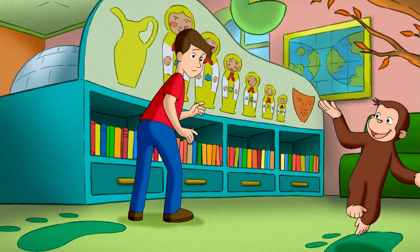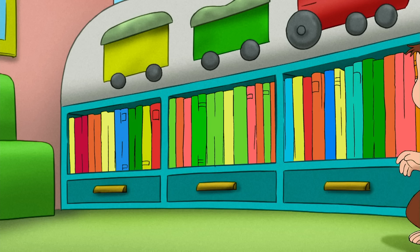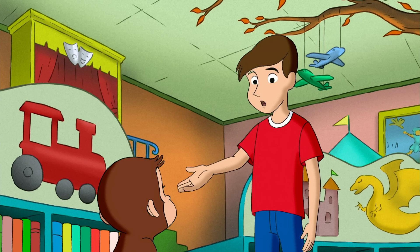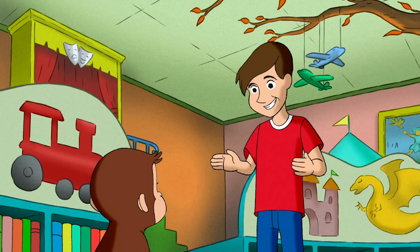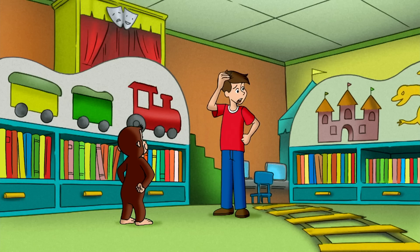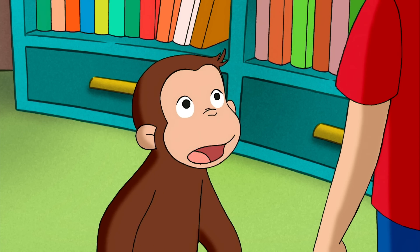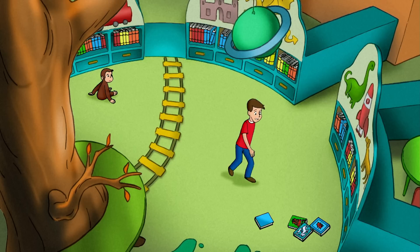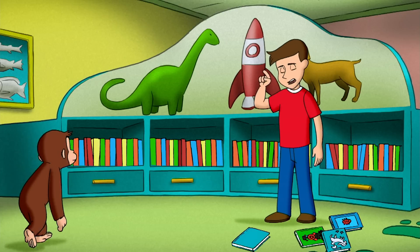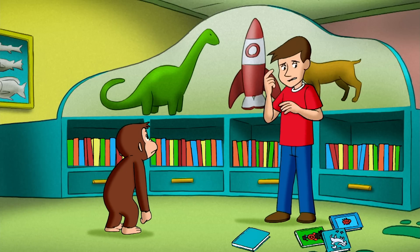George tried to explain to Steve how he had organized all the books. Did you arrange all the books by size? Uh-huh. That's amazing, but I don't think that's the way libraries work. See, outer space books are supposed to go on this shelf, and books about dinosaurs go on that shelf, and all the other books — I don't know where they go.